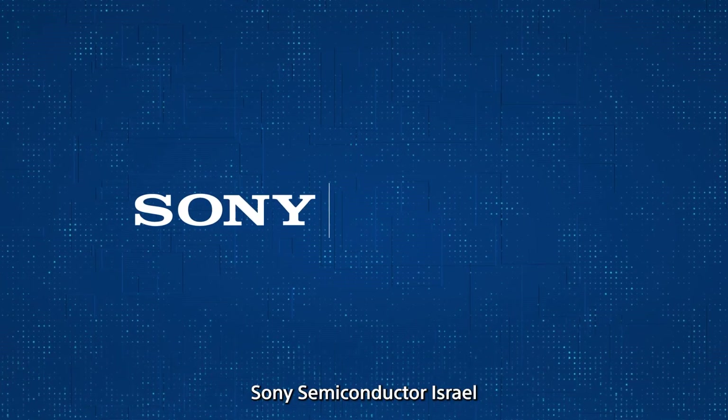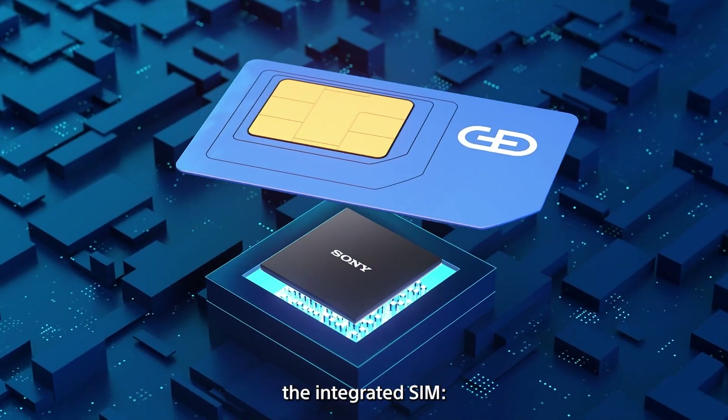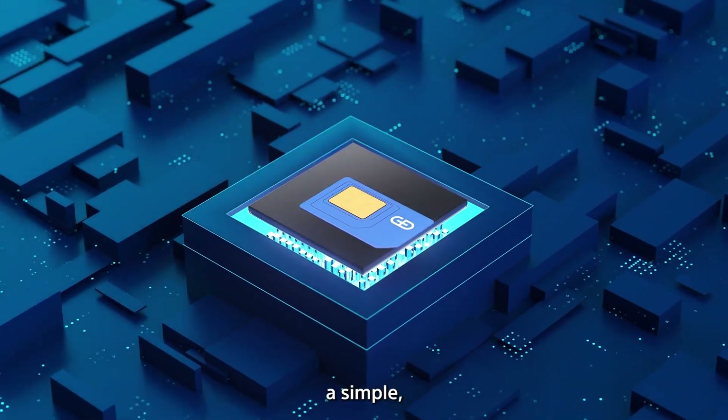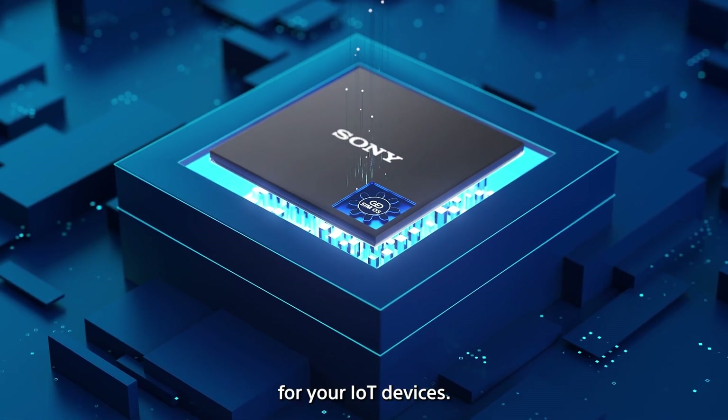Sony Semiconductor Israel and Gysic present the Integrated SIM — a simple, secure, and cost-efficient solution for your IoT devices.